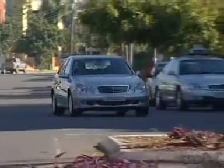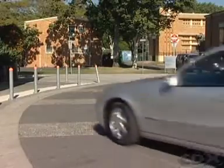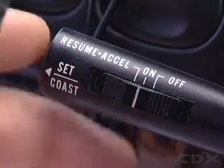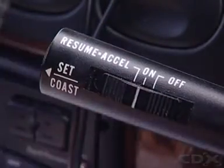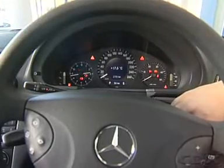Other inputs monitored include crankshaft position, throttle position, brake and clutch operation, battery voltage, cruise control request, air, oil, fuel, exhaust and coolant temperatures, and intake air, oil and fuel pressures.